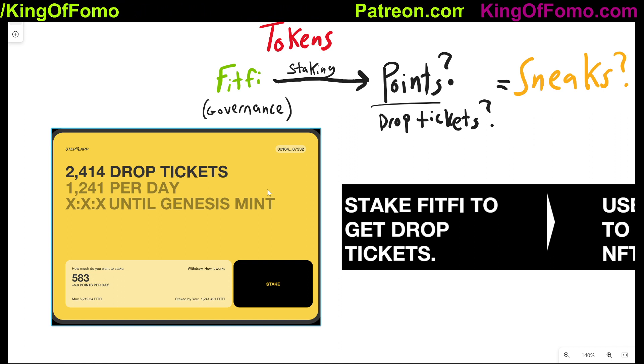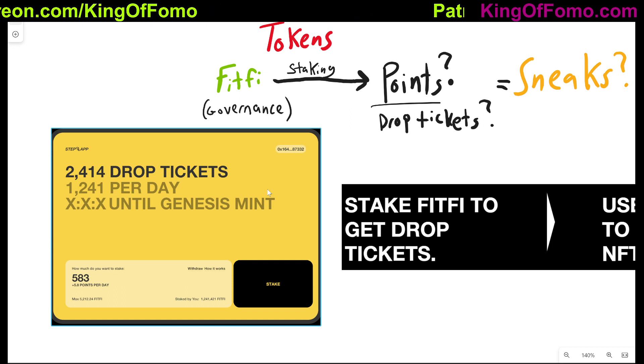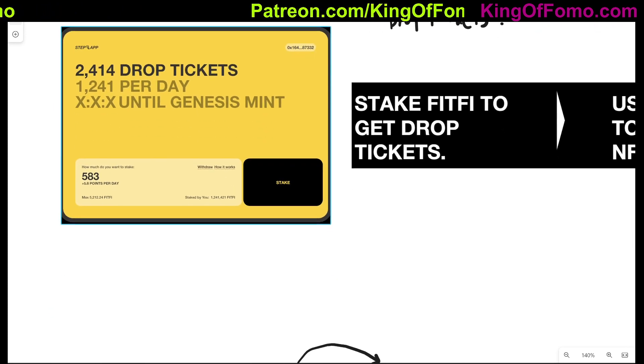The NFT is going to be required to do anything within the ecosystem. Just like with GMT and StepIn, they're quite rare to get, or at least the tickets to start the game are quite rare to get, so these are going to be highly sought after. I think that's one of the reasons why the FitFi token is up so much — people are anticipating they're going to need it to start the game.